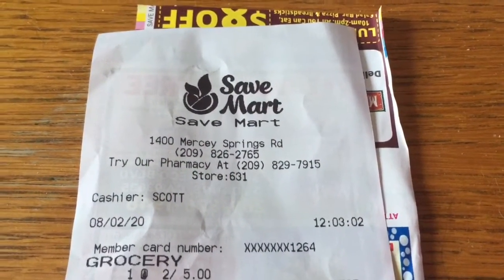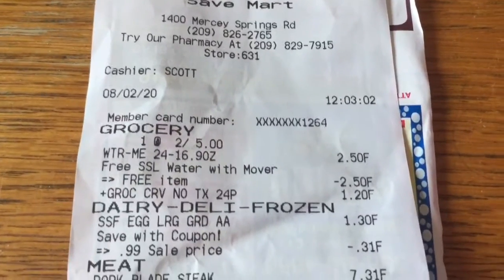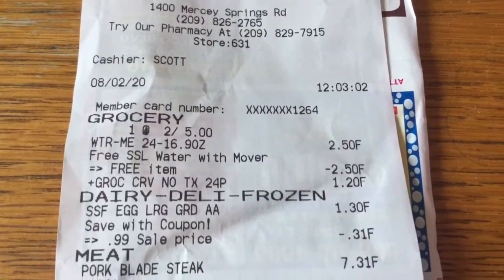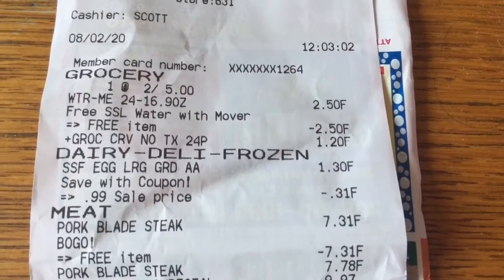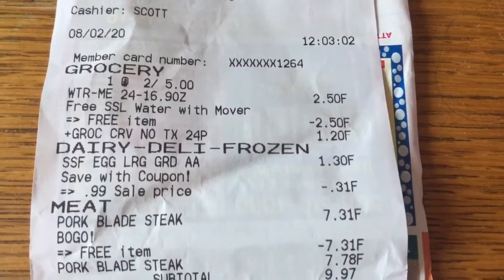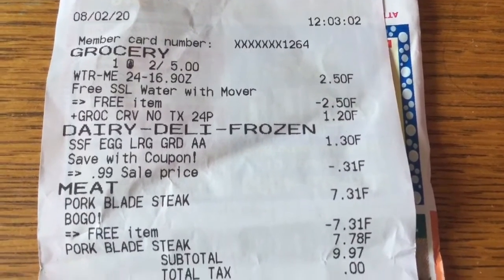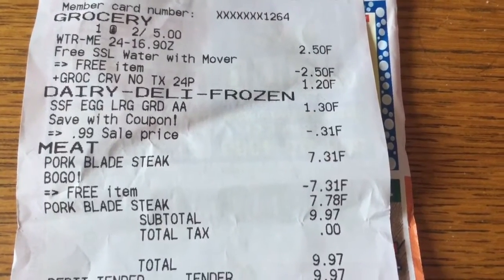Well, here's the breakdown of the receipt from Save Mart. My cashier was awesome, just to let you know. So I got water for free — I had that coupon which gave me the water for free.